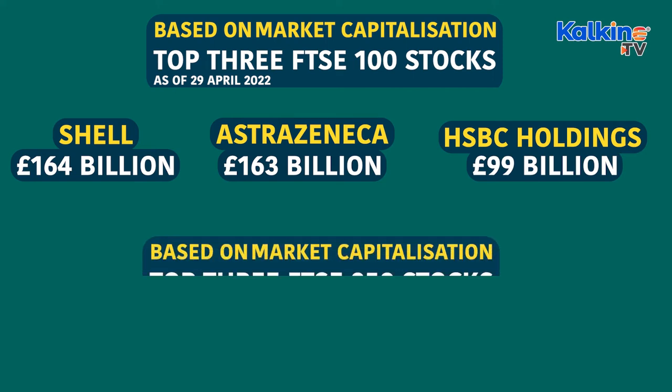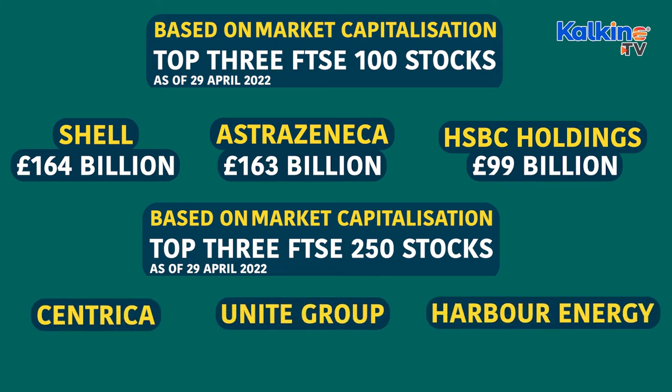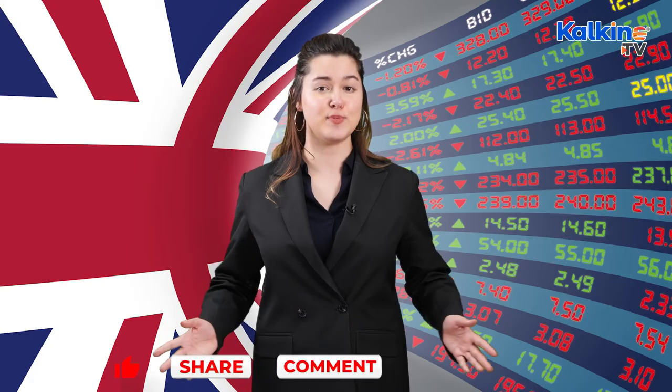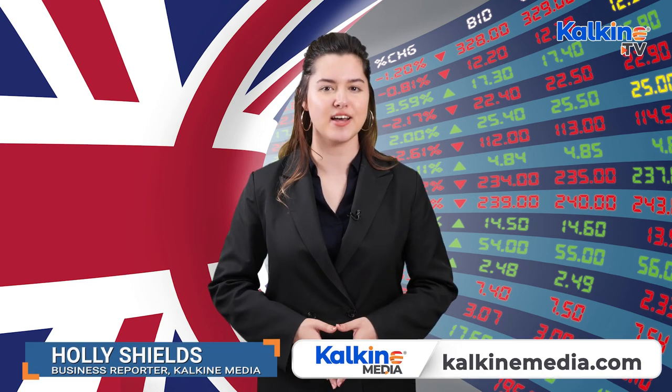As for the FTSE 250, the top three companies include Centrica, Unite Group and Harbour Energy, with a market cap of £4.7 billion, £4.6 billion and £4.6 billion. Now that you're up to speed, hit that bell icon to stay up to date and boost your financial IQ. I'm Holly Shields for Carpenter Media.